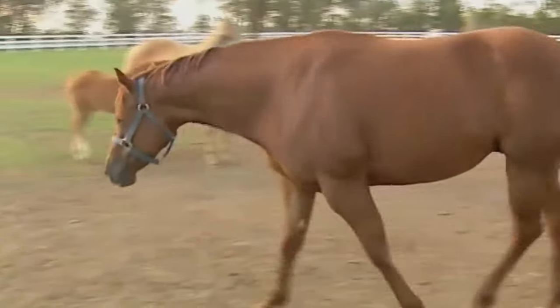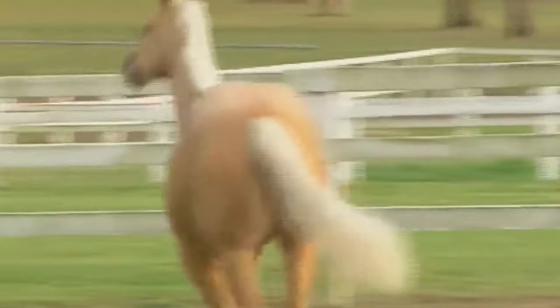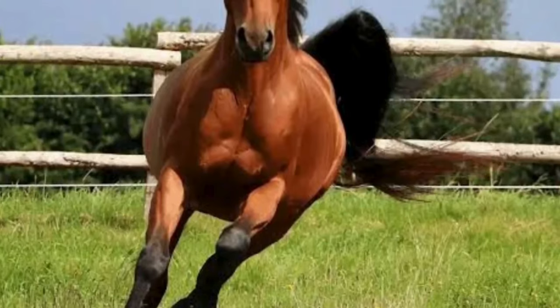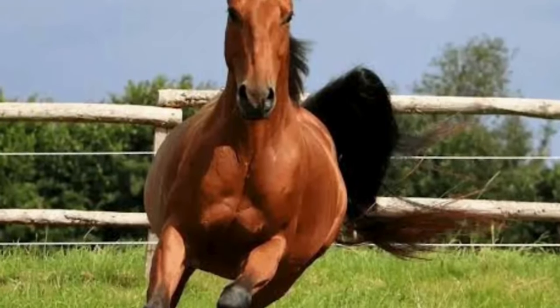Quarter horses typically have a short back, allowing for quick bursts of speed and agility. They stand between 14.3 and 16 hands high, with a sturdy and balanced frame.